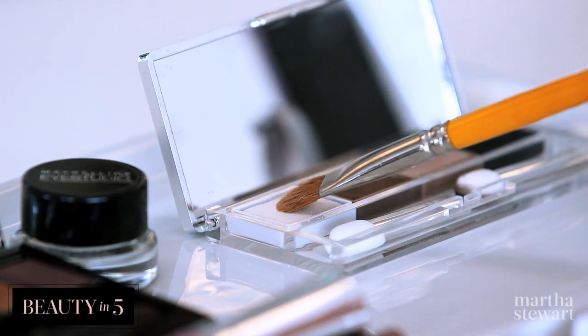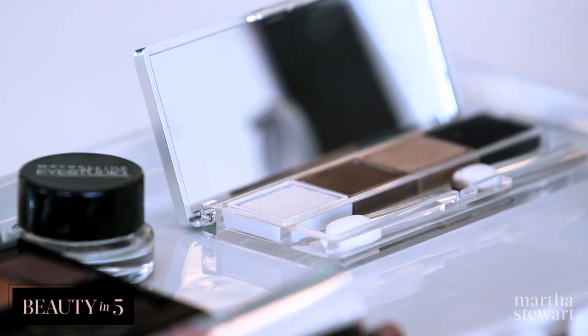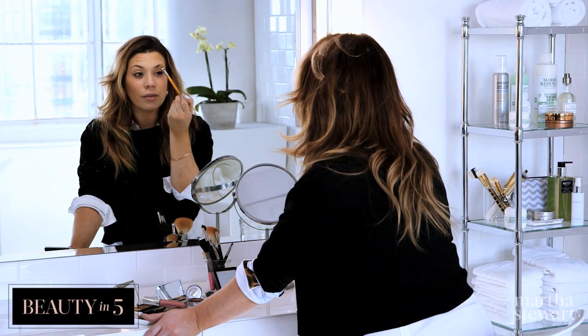It's fun to wear a little bit of shimmer on a date, especially at night. So I'm using kind of like a vanilla color, placing that right on my brow bone. That just accentuates the bone, brightens up the eye — kind of like an instant eyebrow lift.